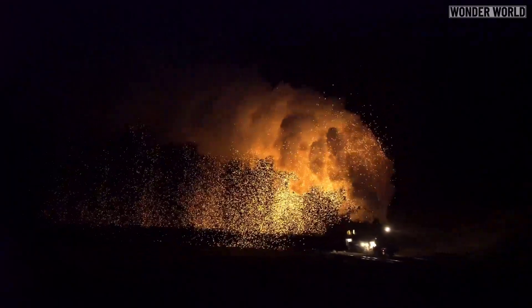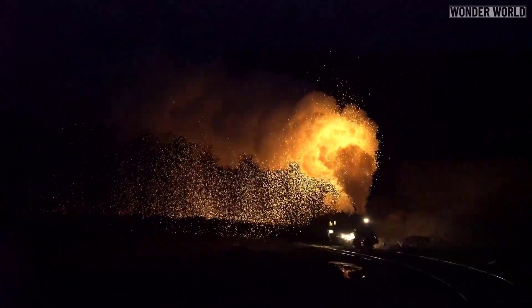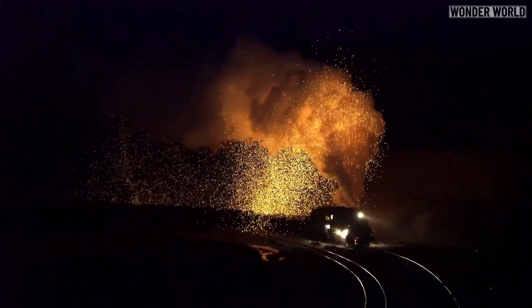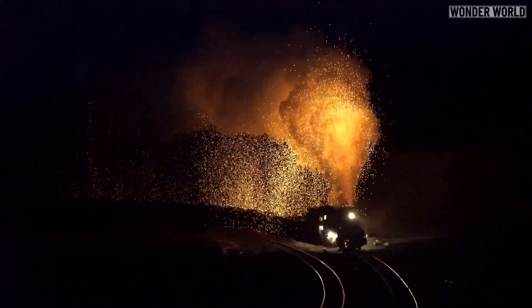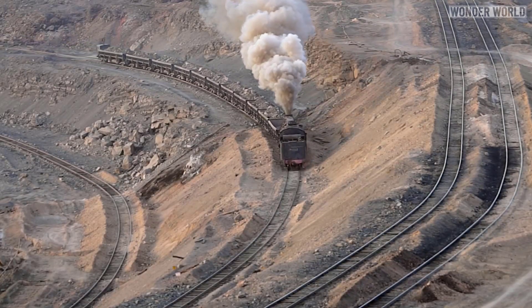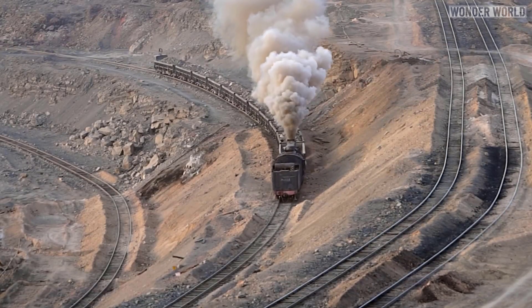They shoot fiery red coal sparks and giant clouds of steam into the air, all because the engine is pulling a train of boxcars filled with coal up a steep grade at maximum effort. All coal trains must climb out of the open-cut mine to reach the unloading point — a hard slog of almost 3 miles for the heavy trains.